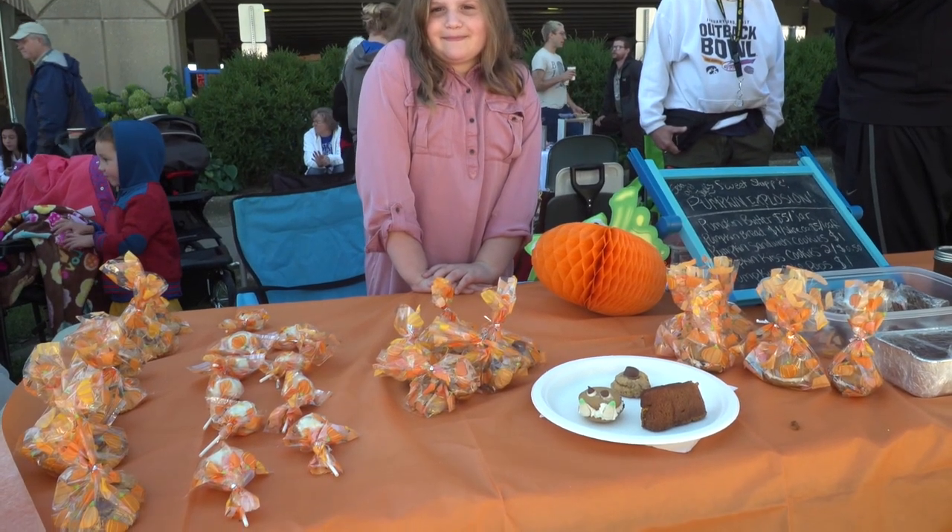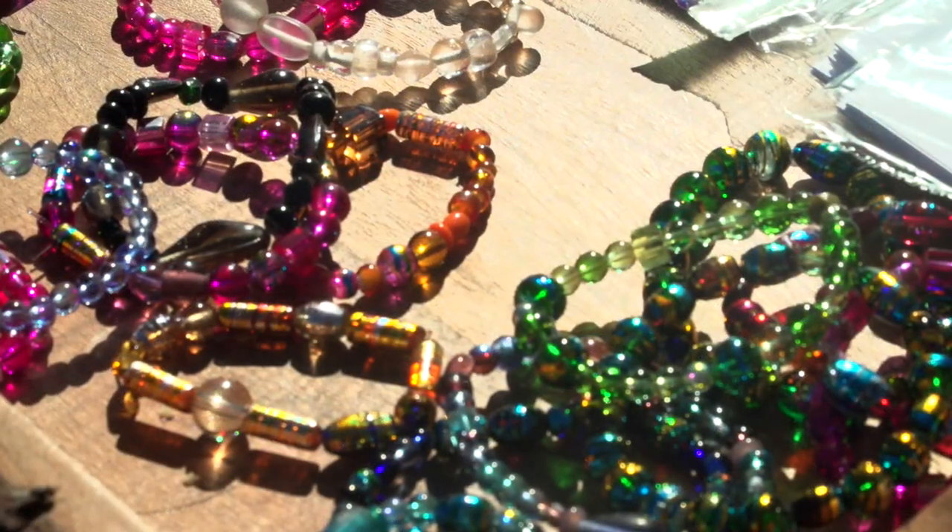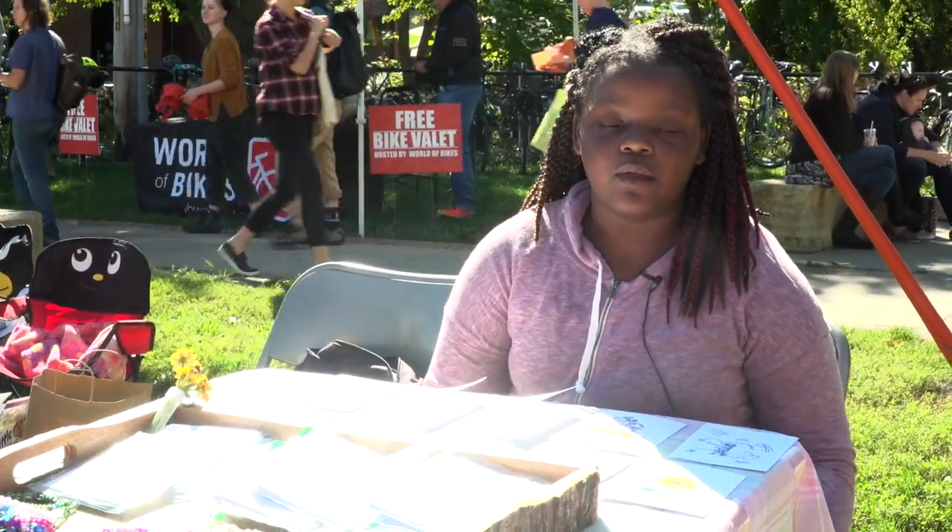Kids Day at the Farmer's Market is all about sharing your talents. I sell bracelets and cards — it's something that I'm good at, and I think it would sell.